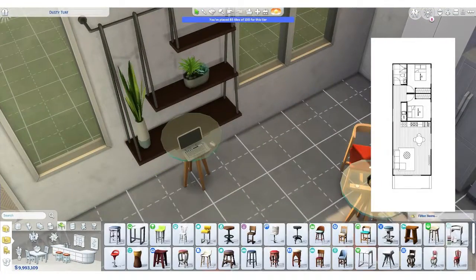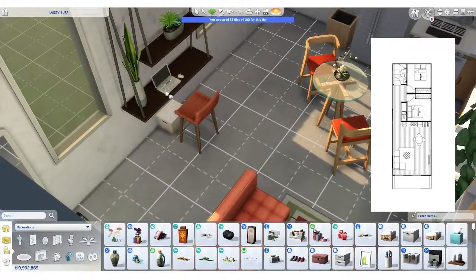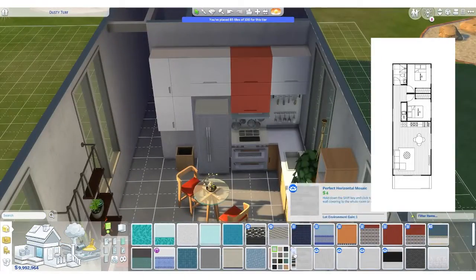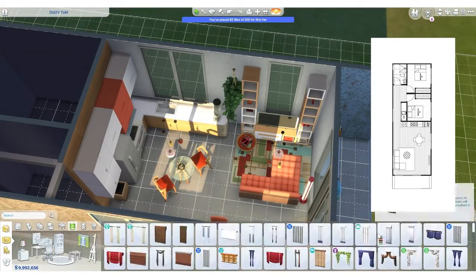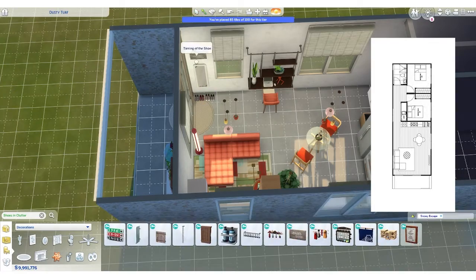Anyway before we get carried away talking about other rooms we're not even building yet, let's go back to what we're doing now. As I was talking you may have seen me do the balcony and the main living areas — both the living area and the kitchen as well as a little tiny dining area. I've just finished off the study and I'm doing the final touches of the main living area before I move on to the next rooms.